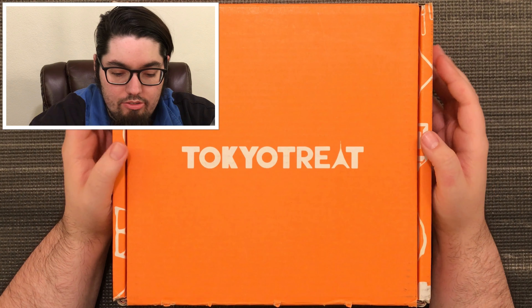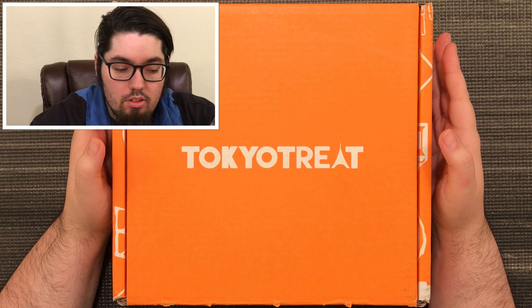Hey everyone and welcome back. My name is Cody and today is the final part for our Tokyo Treat box. I'm just overly joyed with how much I've gotten from this box and so I will definitely be doing more and more of these as they arrive. This one is once a month — I think that's the only boxes that I've subscribed to.